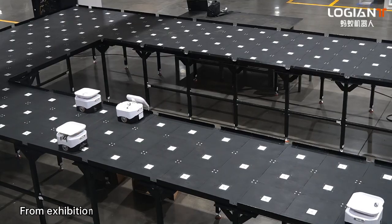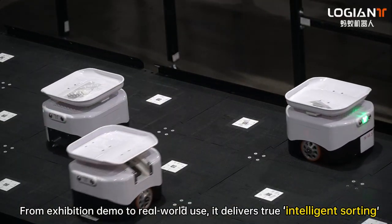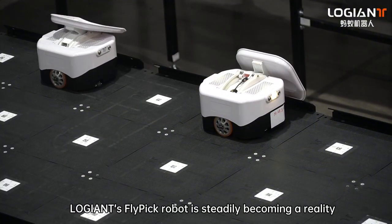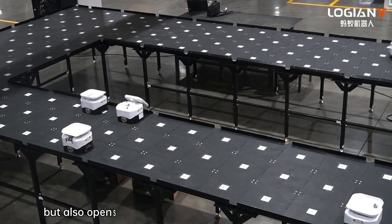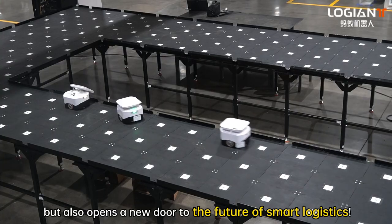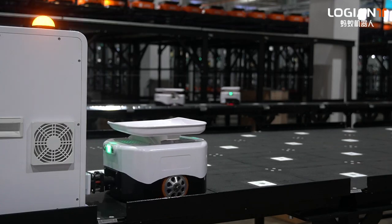From exhibition demo to real-world use, it delivers true intelligent sorting. Low Giant's Flypik robot is steadily becoming a reality — it not only makes small item sorting faster and more accurate, but also opens a new door to the future of smart logistics.